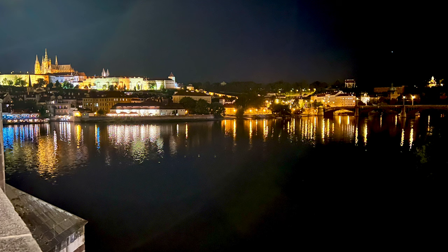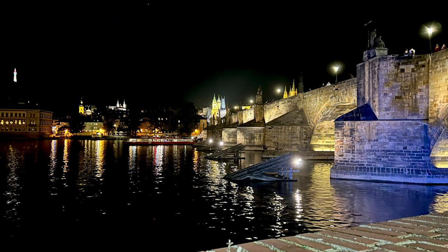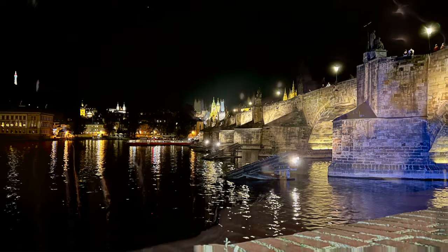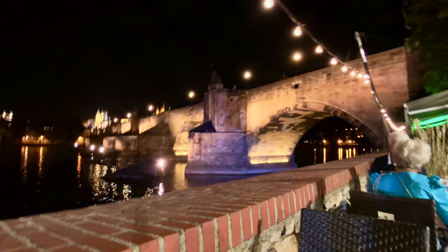Charles Bridge at night is even more spectacular than it is during the day, and the castle on the hill is brilliantly illuminated, and the bridge itself is as well. One thing we did discover on our way to the opera: there was a very nice restaurant right at the base of the bridge where you got a view of the bridge and had a wonderful dinner.